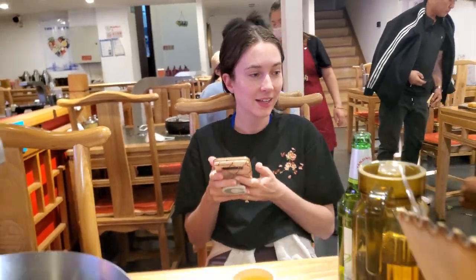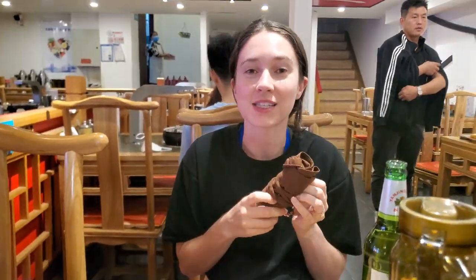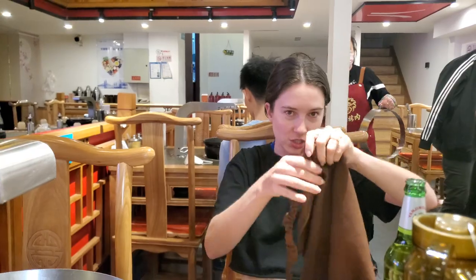We're trying a new restaurant today. This is 'Beside,' right next door to Dongbei Thai, which is the one that we like to go to. The decoration inside is very beautiful and we always see it when we walk by, so we figured why not give it a try.